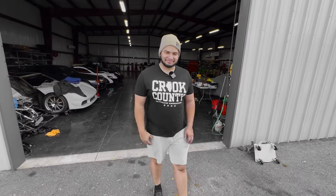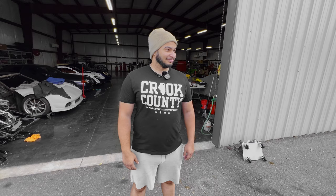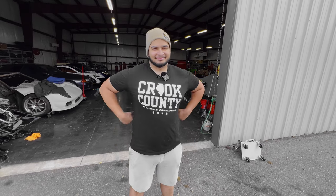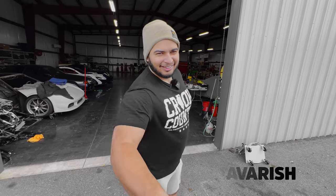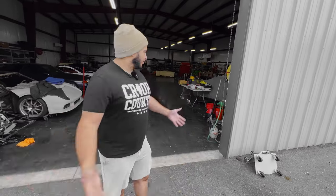Hey guys, Aether with The Rad Company, and welcome to another garage tour where today we are here with the one, the only, Freddy Tavarish. What's up dude? Thanks for having me. Thanks for coming by.